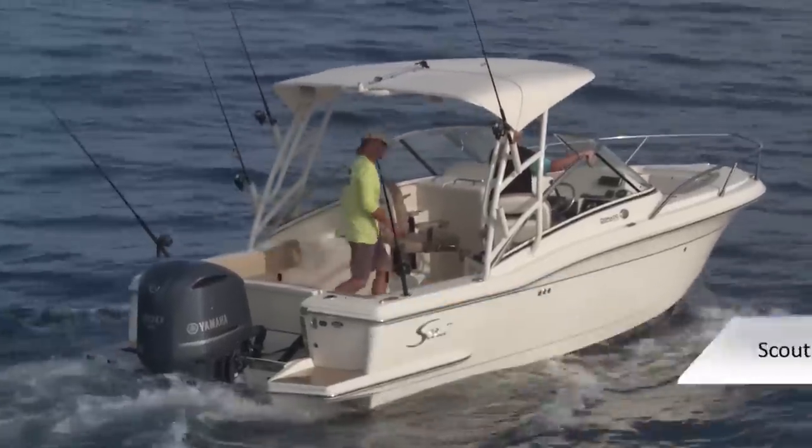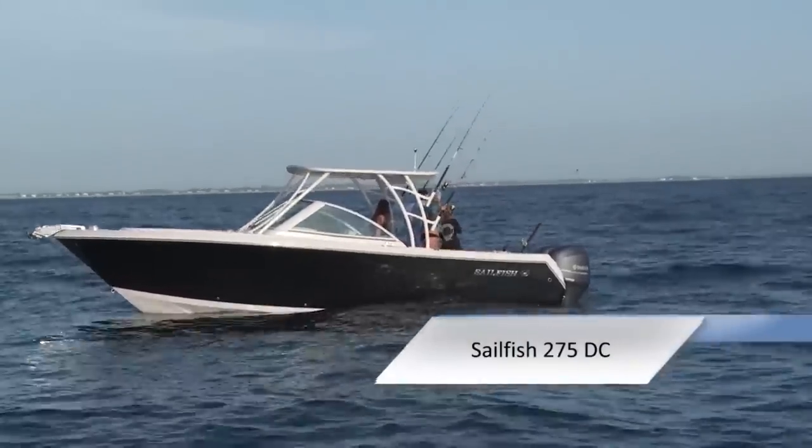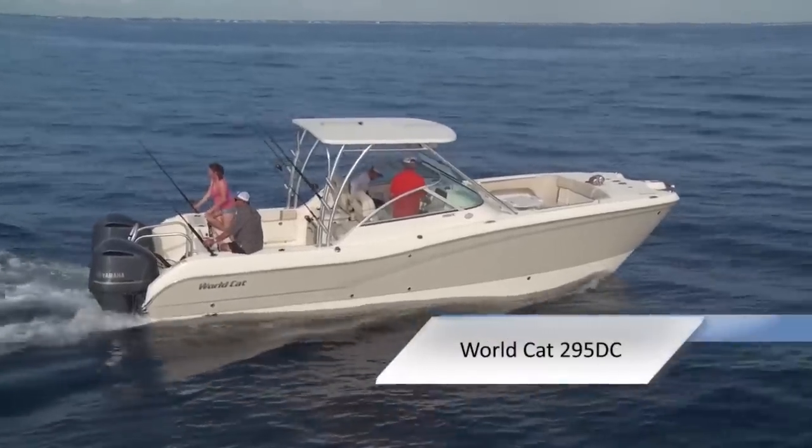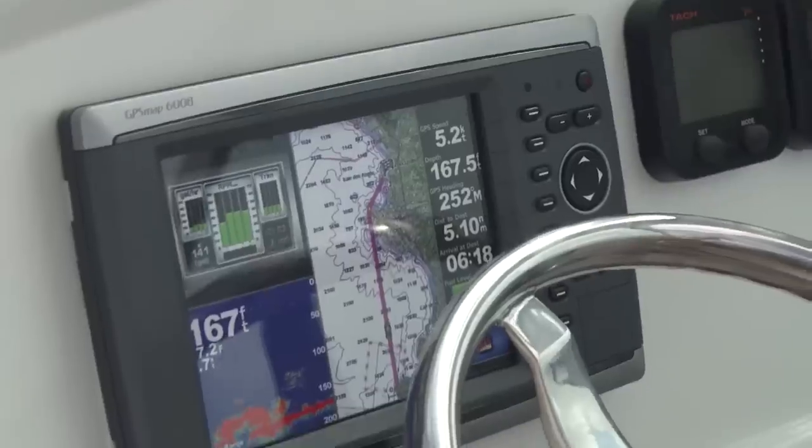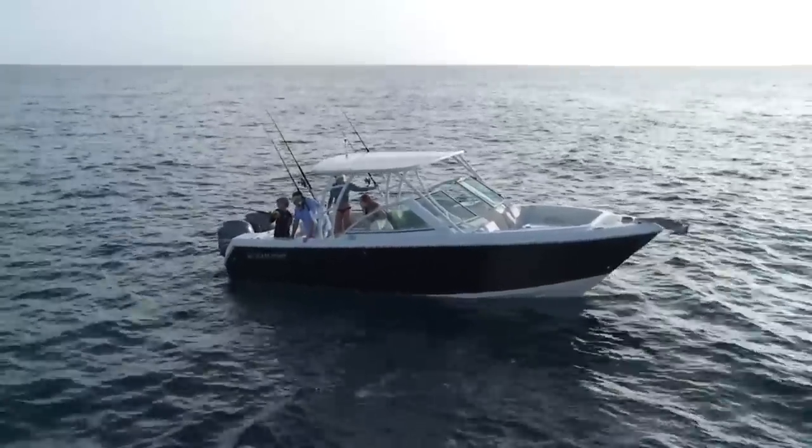Join our hosts Dave East and Rick Riles as we feature three dual consoles: the Scout 245 Dorado, the Sailfish 275 DC, and the Worldcat 295. They'll be conducting walkthroughs, test drives, and reviewing key features — all to help you decide if this is the best boat for you.